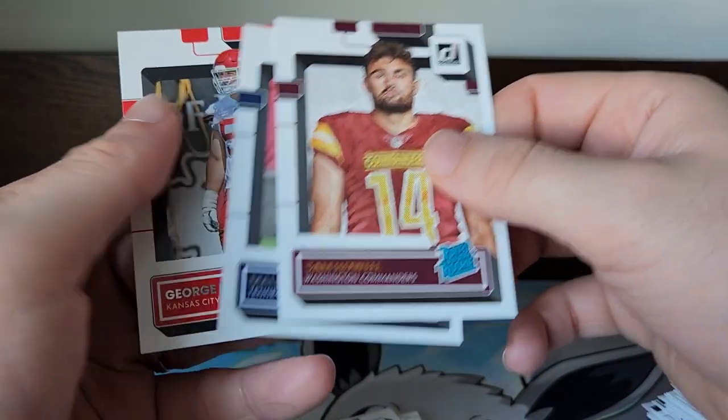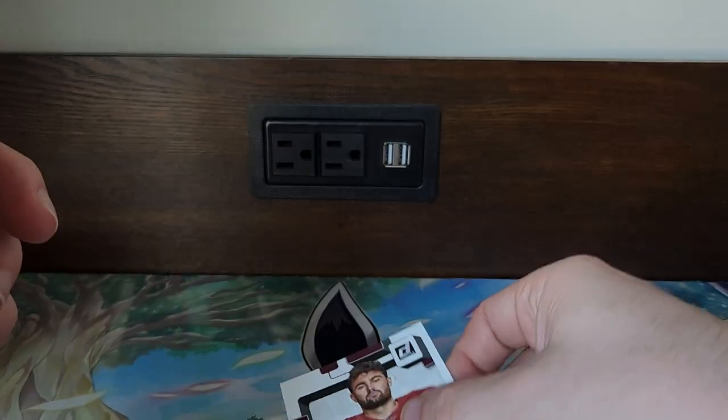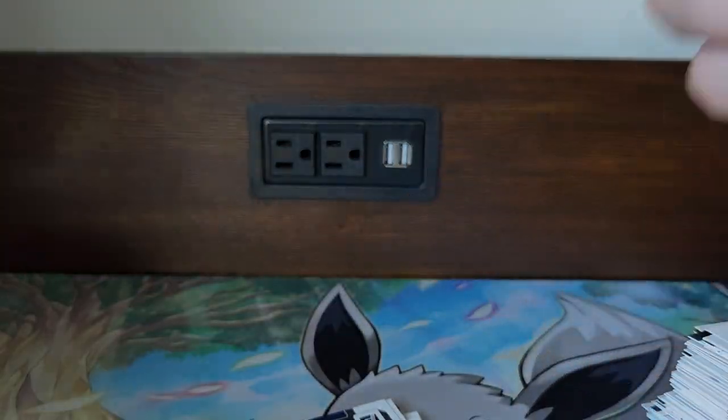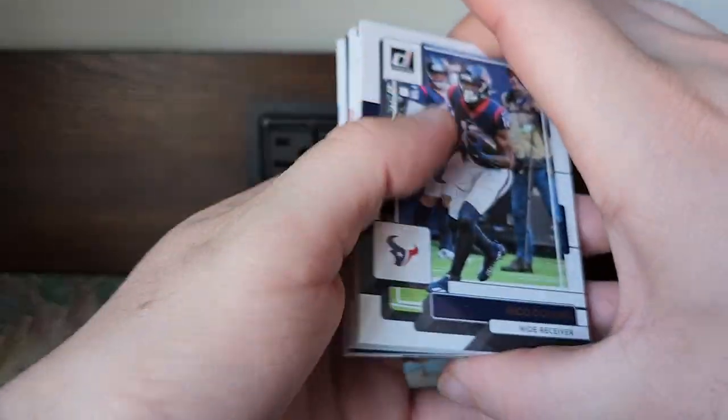Got a Malik Willis Rated Rookie and a George Karlaftis Rated Rookie. It seems like in the regular Donruss you get one or two rated rookies per pack, but in these Winter Collection boxes it seems like you're getting two or three — these seem more loaded. And I do believe we have our sweater card in this one, so we'll skip past the base.